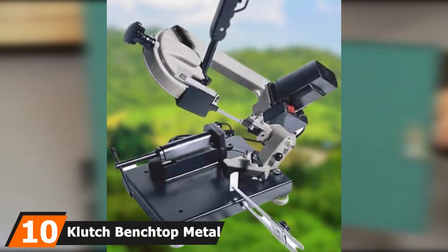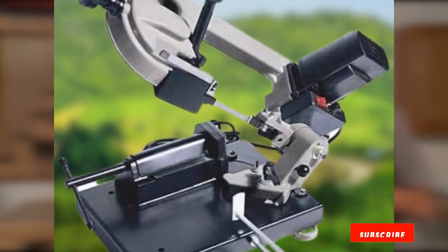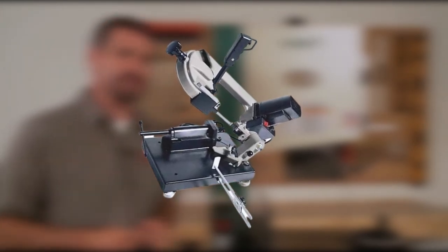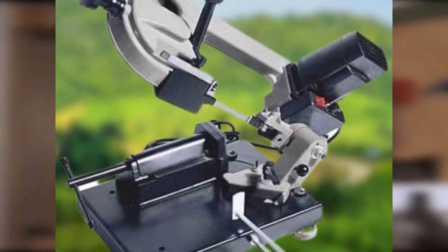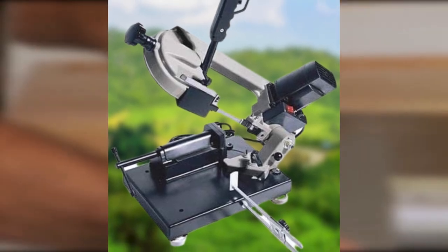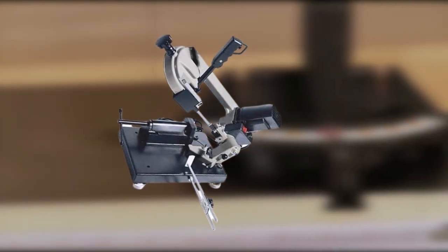Finally, the number 10 position is dominated by the Kluge Benchtop Metal Band Saw. This is a high-end, compact, and portable benchtop bandsaw running on a 1⅓ HP motor — powerful enough to saw through most materials, both soft and hard. What sets it apart is its variable speeds of 130 to 288 FPM through its bimetal blade. Its quick-positioning vice clamps and holds materials securely for a precise sawing experience. We also really like its auto-off safety feature.